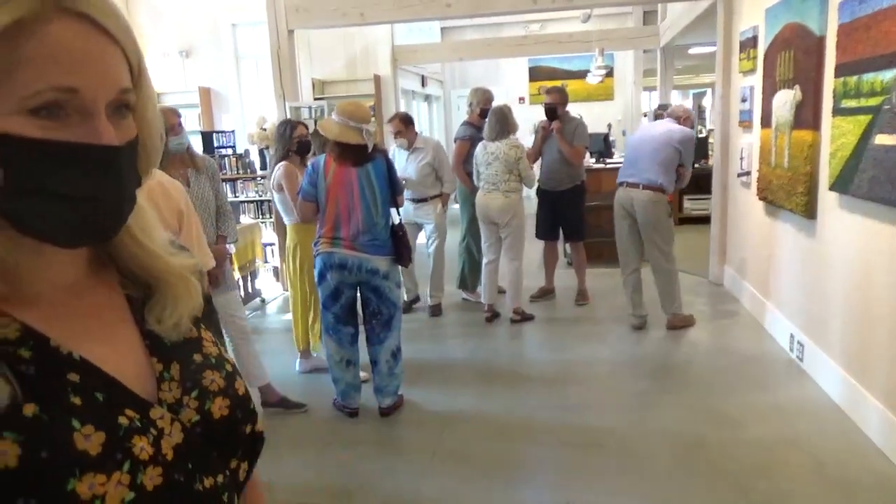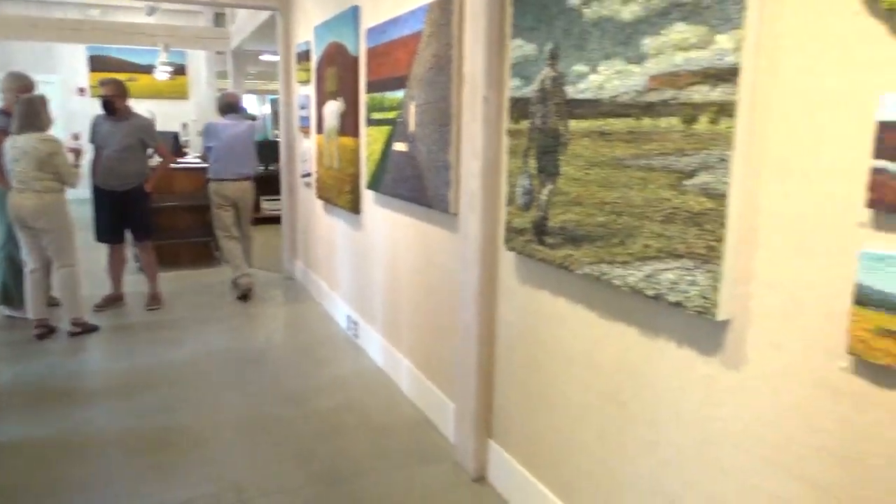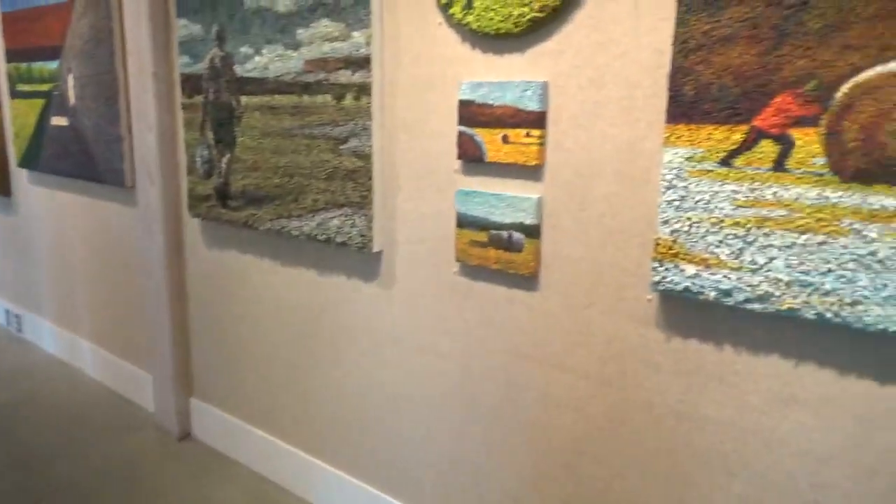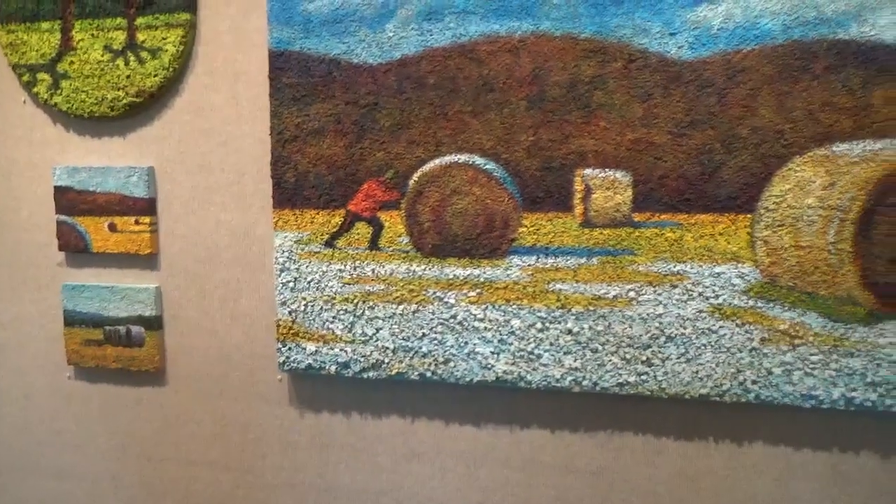That was the square once, yeah. I think it has different scenes too. It's amazing.